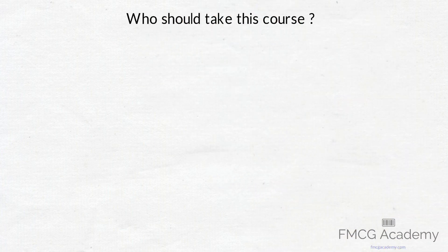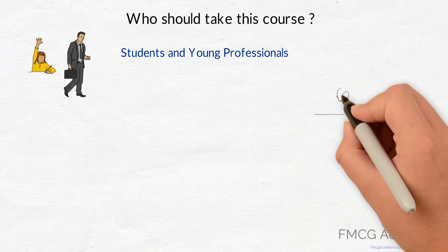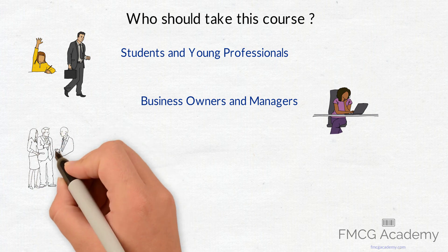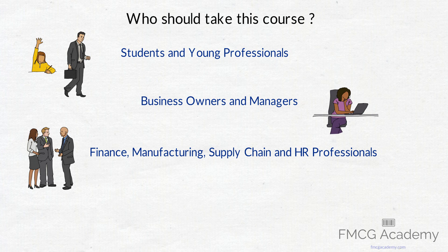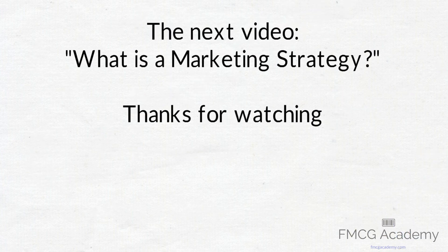And who should take this course? Firstly, students and young professionals, especially those who want to or already work in marketing, brand management, category management, or sales with a consumer product organization. Secondly, business owners and managers who sell any kind of consumer product and wish to have a better understanding of various marketing strategies. Thirdly, finance, manufacturing, supply chain and human resource professionals who want to understand how and why marketing strategies are created and executed. Fourthly and most importantly, anyone who wants to understand the practical side of marketing strategies in a consumer business. In the next lecture we define what is a marketing strategy.